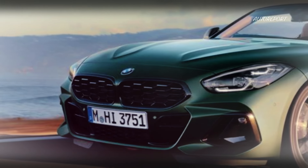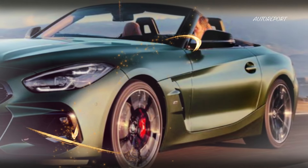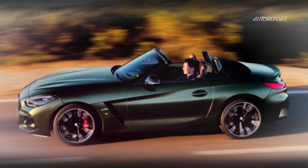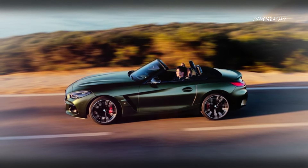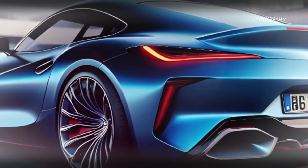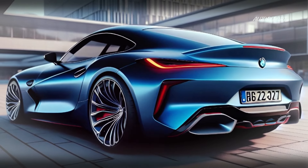As for the price tag, the 2025 BMW Z4 is expected to start at around $55,000, with the potential to reach up to $71,500 depending on your chosen trim and options. The Z4 Coupe's pricing remains a mystery, but one thing's for sure — it will be worth the wait.